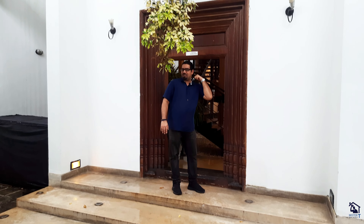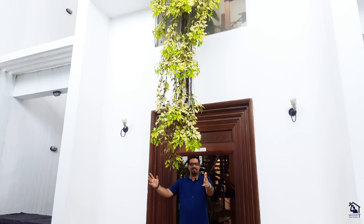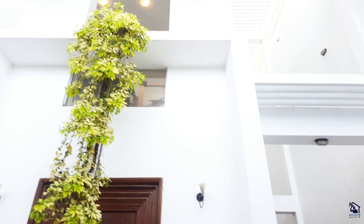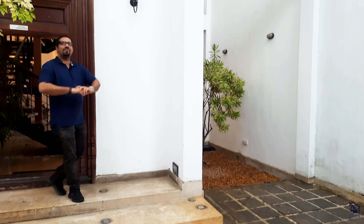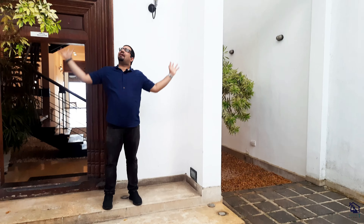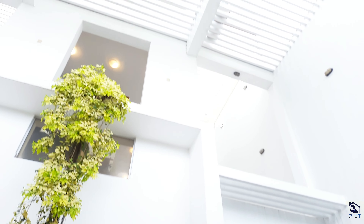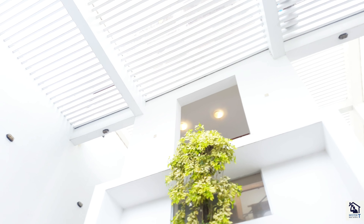We have a beach property. You have the sea on the other side. This is right on the main road. We have three big rooms to see. Before we go inside, I want to show you the beautiful architecture, the design, the concept behind the whole thing. Right on top we have a lot of light coming in.